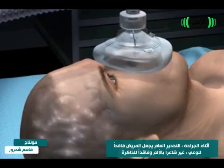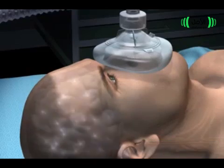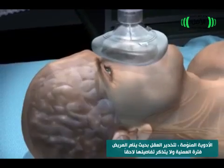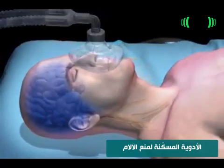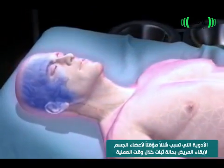During surgery, general anesthesia renders a patient unconscious and without pain or memory. Anesthesia professionals may use three medications: hypnotic drugs to numb the brain so the patient will be asleep and won't remember the surgery, analgesic drugs to prevent pain, and paralytics to keep the patient still while the surgeon is working.